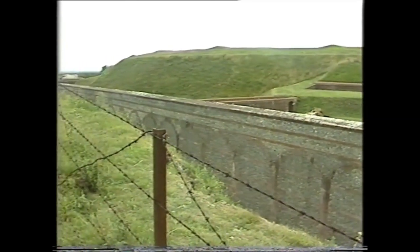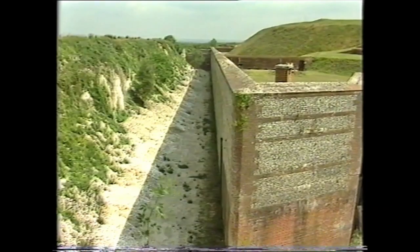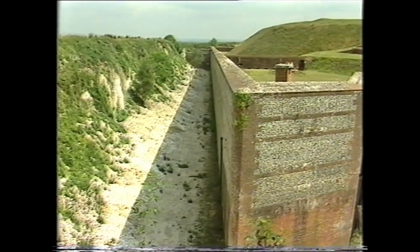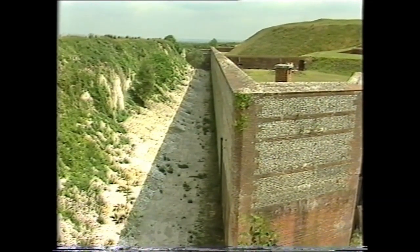From the north, an attacking enemy would see very little of the fort, apart from the top of its ramparts, behind which lay the main armament. The dry ditch is 40 feet deep and 50 feet across, with a vertical inner wall built of brick and lined with flint.